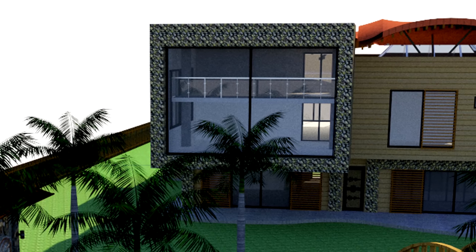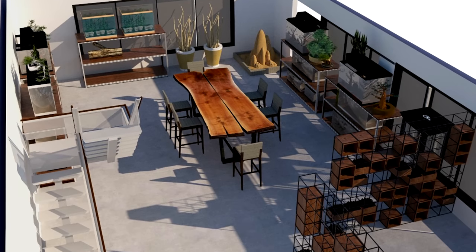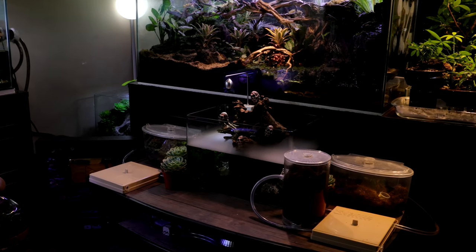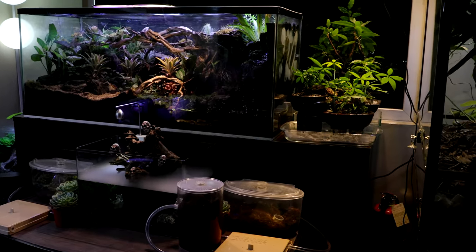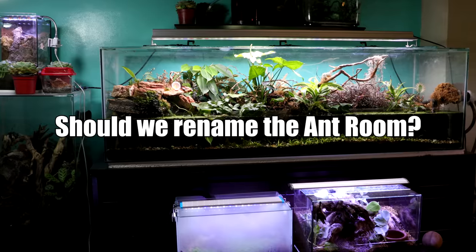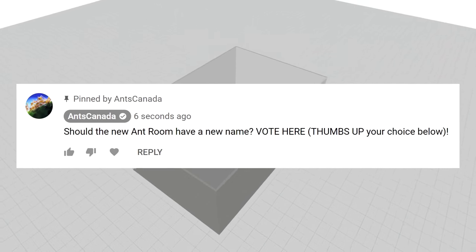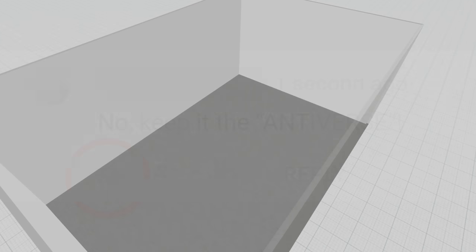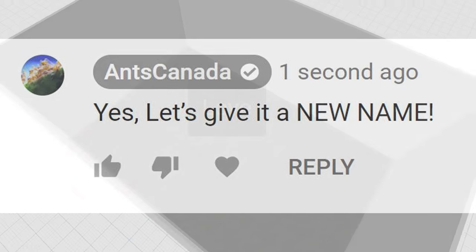What do you guys think of the future Ant Room 2.0? I'd love to hear any suggestions you guys might have to make this ant room as epic as it can possibly be! And now speaking of your input — I mentioned I'd be needing your opinions on an important decision. It's time to vote! AC Family, should the new Ant Room have a new name, or should we keep it the Antiverse? Let me know by leaving your vote in the pinned comment of this video — simply leave a thumbs up on the comment 'Antiverse' if you want to keep the name, or hit thumbs up on the comment 'New Name' if you believe the new ant room should have a new name, and be sure to let me know what name you suggest.